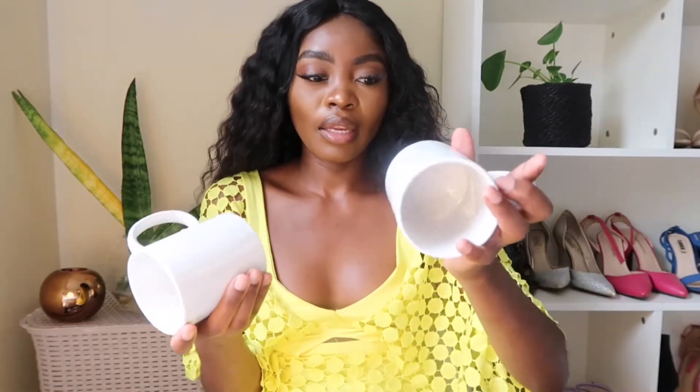I also got these two plain white mugs — nothing on them — and this one was 9.49. I love plain things, I don't really like printed things. These were actually the first ones I got, and then after I saw the other ones I was like, oh, the rabbits look cute.